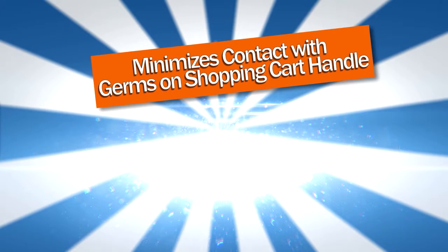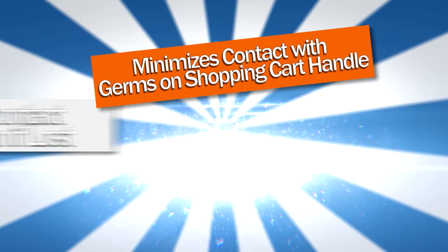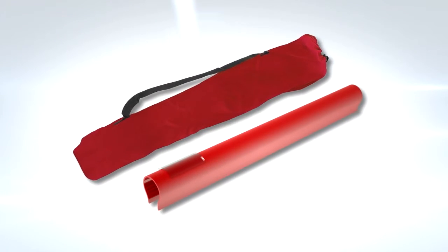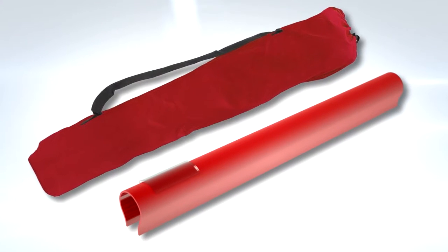Minimizes contact with germs on the shopping cart handle. Provides contact information if lost. Multiple colors available. The device is stored in a washable tote bag and is easy to clean and sanitize.